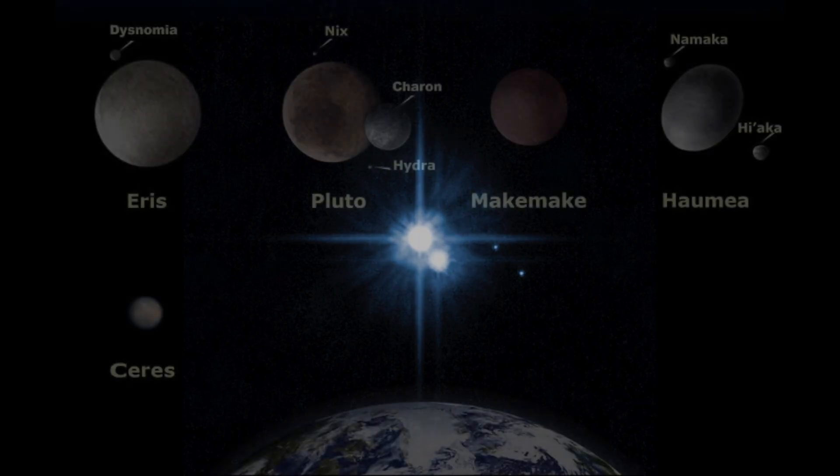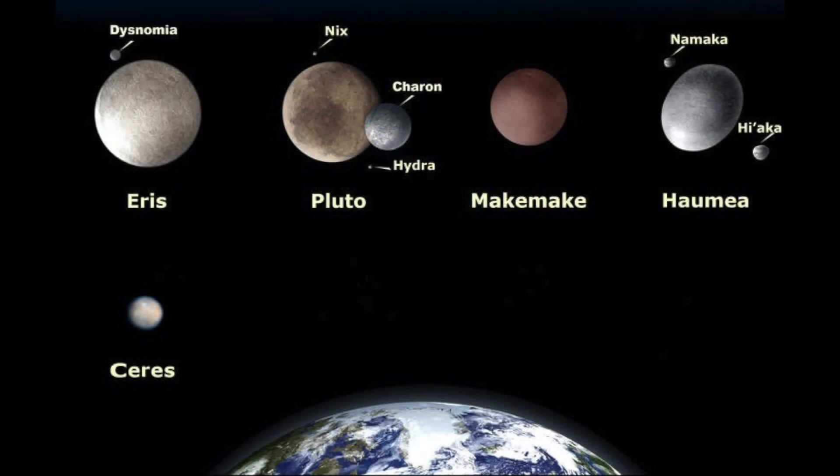The New Horizons probe is continuing to journey further into the Kuiper Belt to explore more of the outer solar system. There are four other objects classified as dwarf planets: Ceres, Makemake, Eris, and Haumea. There are almost certainly more than five dwarf planets. Other objects orbiting the sun — Sedna and Orcus — will probably be added to the list one day; however, we have to wait until we have a good enough telescope to prove they are round in shape.